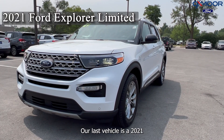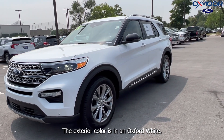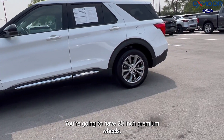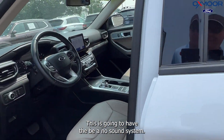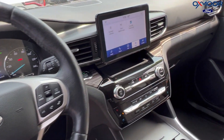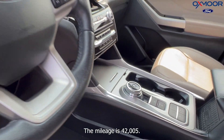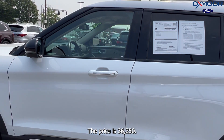Our last vehicle is a 2021 Ford Explorer Limited. The exterior color is in an Oxford white. You're going to have 20-inch premium wheels. This is going to have the B&O sound system, and you're going to have heated and ventilated seating. The interior color is called Sandstorm. The mileage is 42,005, and the price is $36,250.